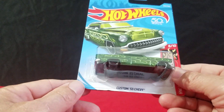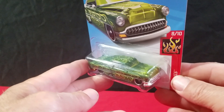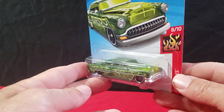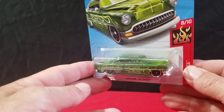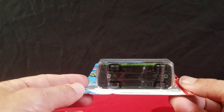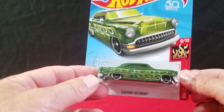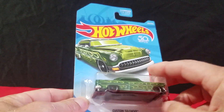And then we got a Custom '53 Chevy. You've already seen it in red as a Target car — the Target car was white, I think. We didn't find that. We only found one of these when we were out, so we'll have to see if we can find one more.